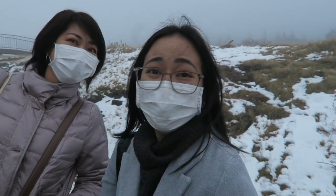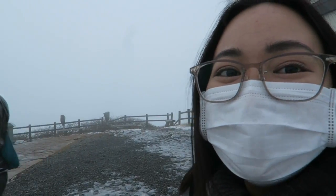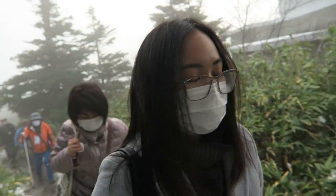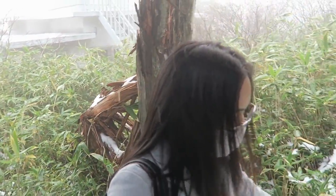We came here for the fall foliage, but we got snow instead. We couldn't see a view because it wasn't a sunny day. We decided to hike a bit and explore the place before going back to the city to visit the Nebutawarase Museum.